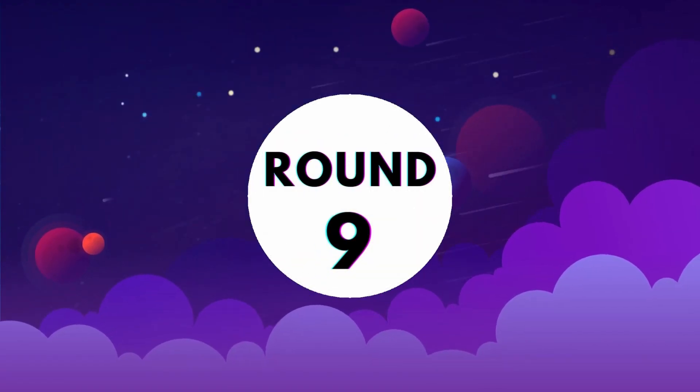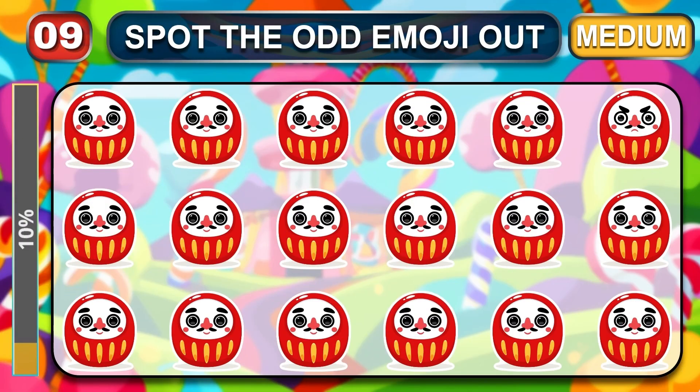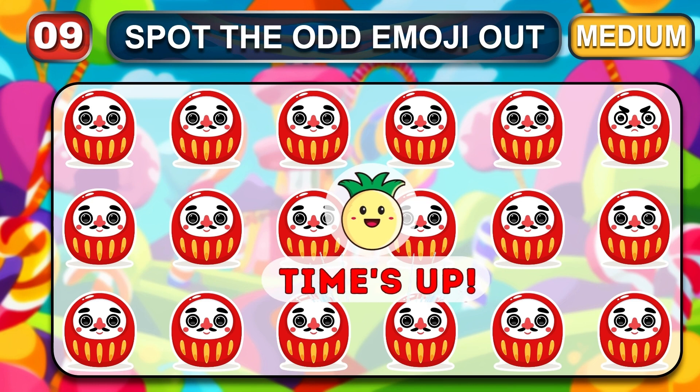Round 9, started. Friends, check in this round — did you have good pairs of eyes? Sorry, time is up. Let's check the answer.